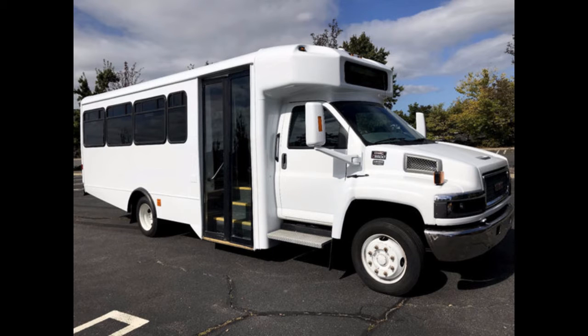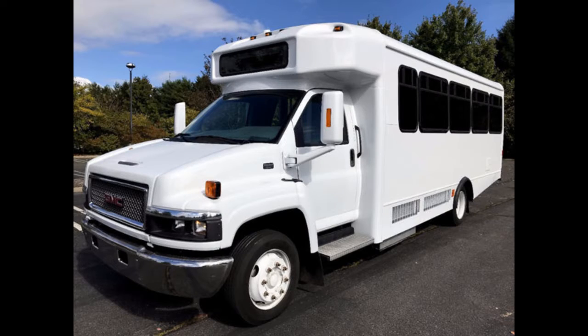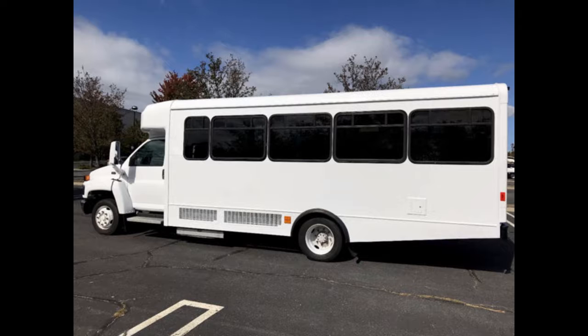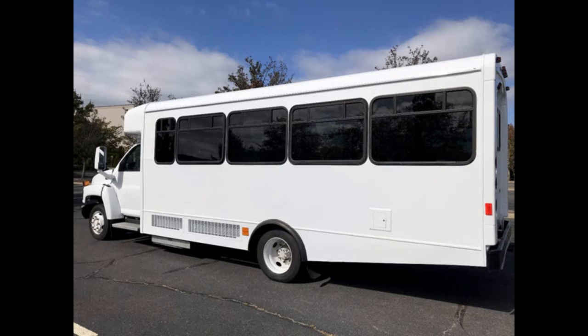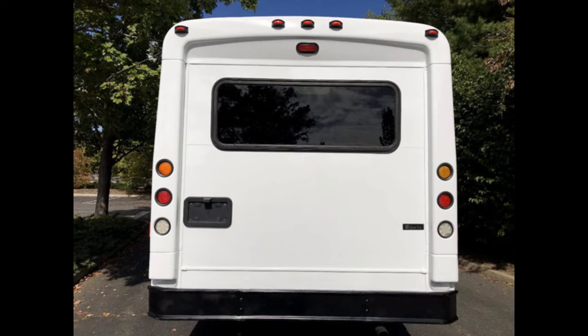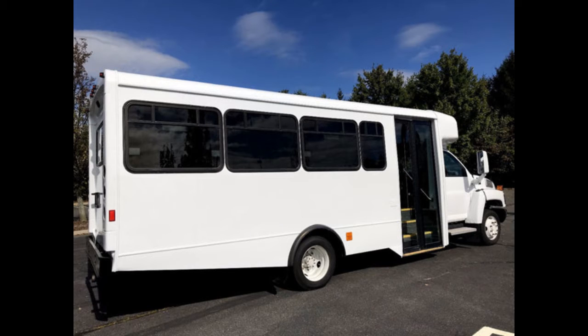8 Things to Consider Before Buying a Used Hotel Transport Bus. When looking for transport options for your hotel customers, you may need to consider used buses for sale or get a new one. If you go with the first choice, it may not be easy to select a good bus without failure or disappointments. You may buy a vehicle thinking it will be efficient, only to find various problems underneath that can cost you tons of cash. To prevent unnecessary spending and ensure your bus performs effectively, make sure you get a good reconditioned bus by considering the following features.